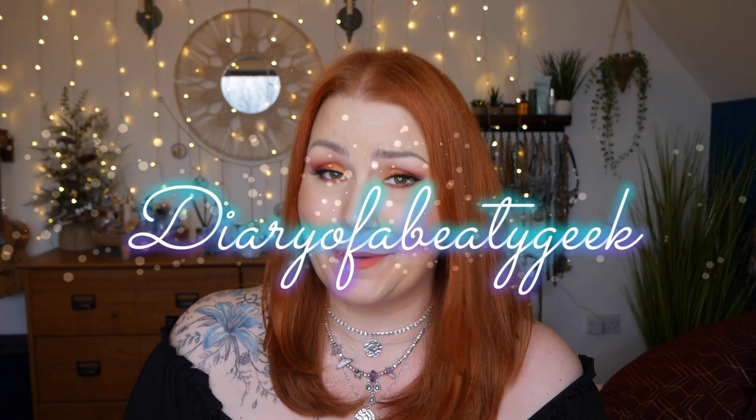Hi everybody, welcome back to my channel. If you're new, welcome — my name is Claire. I've got another unboxing for December and it is a Look Fantastic box. If you've heard all about the subscription before and you're just curious to see what's inside, you'll find a timestamp down below in the comments so you're free to flip forward.